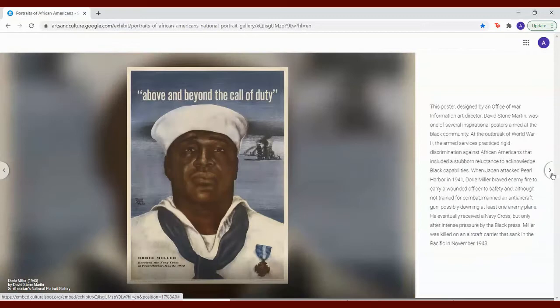This poster designed by Office of War Information art director David Stone Martin was one of several inspirational posters aimed at the Black community. At the outbreak of World War II, the armed services practiced rigid discrimination against African Americans that included a stubborn reluctance to acknowledge Black capabilities. When Japan attacked Pearl Harbor in 1941, Dory Miller braved enemy fire to carry a wounded officer to safety and, although not trained for combat, manned an anti-aircraft gun, possibly downing at least one enemy plane. He eventually received a Navy Cross, but only after intense pressure by the Black press. Miller was killed on an aircraft carrier that sank in the Pacific in November 1943.